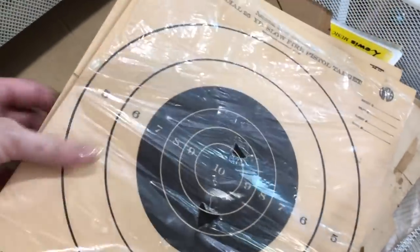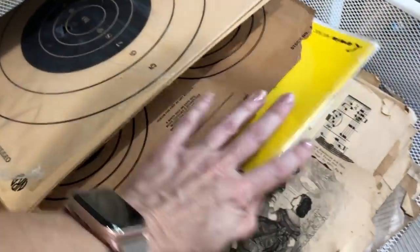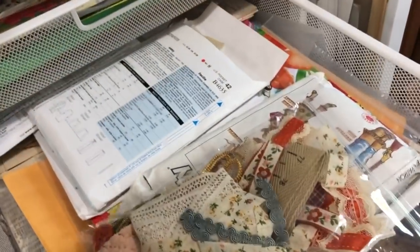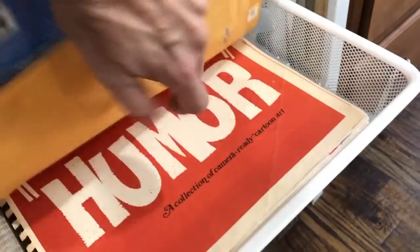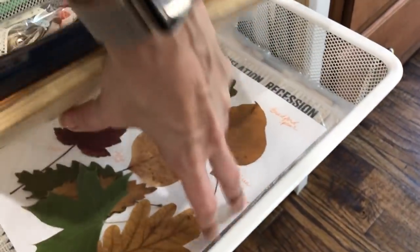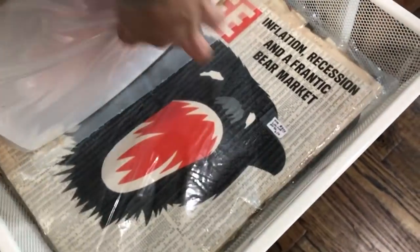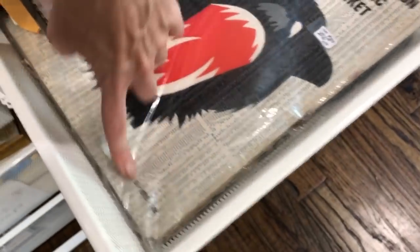Here's some old target practice targets. Love those — they're kind of brittle too though. They're really old, so they're hard to use in my journals. Here's another drawer of just an assortment of stuff: old papers, pressed leaves. There's some Life magazines — I think these are from the 60s and 70s.